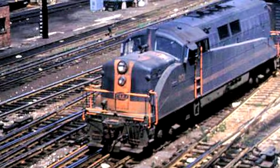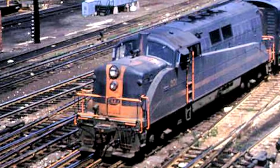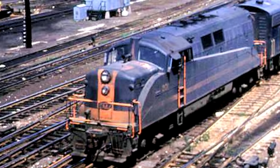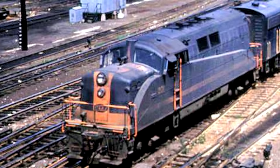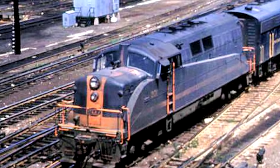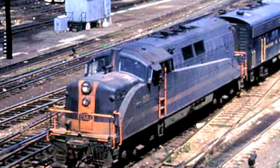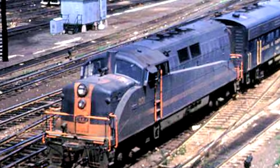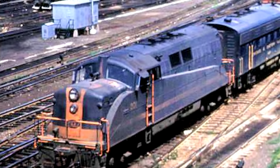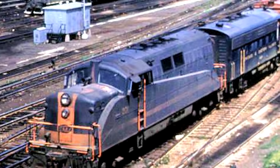The idea was that this would give the locomotive the strengths of both types, being a superior design overall. The problem is that what actually happened is you got all the drawbacks of both designs with none of the benefits. It doesn't look as nice as a car body, it's not as easy to repair as a hood unit, the railings do not go all the way around - only on the front and the back - making it very difficult to work with for switch crews. And since it was really only powerful enough to be a switcher, you couldn't utilize it for passenger service either. Some rail fans even called this locomotive ugly.